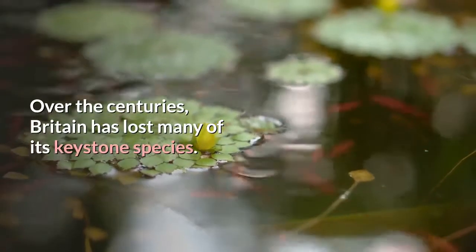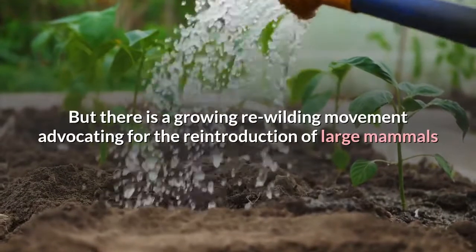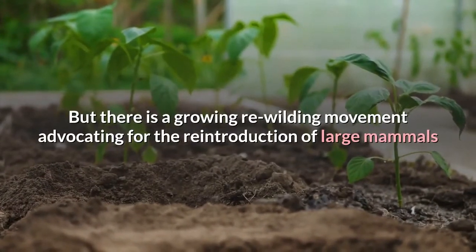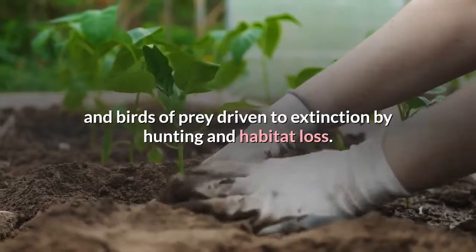Over the centuries, Britain has lost many of its keystone species. But there is a growing rewilding movement advocating for the reintroduction of large mammals and birds of prey driven to extinction by hunting and habitat loss.